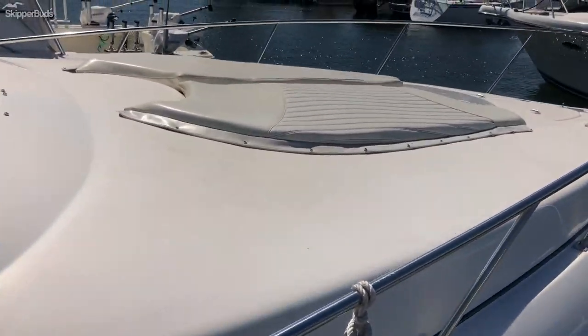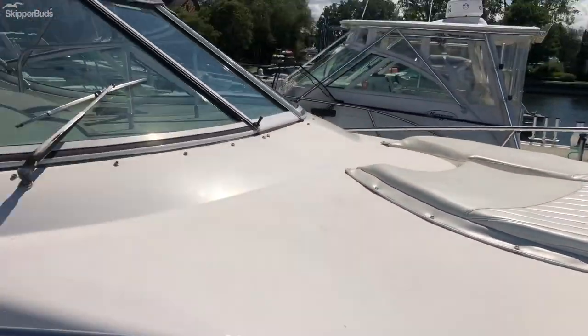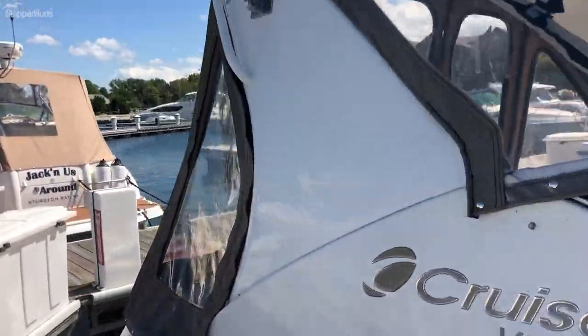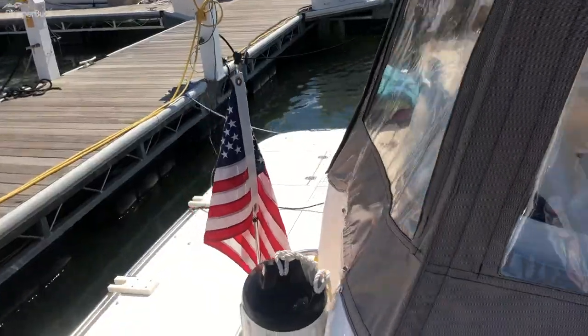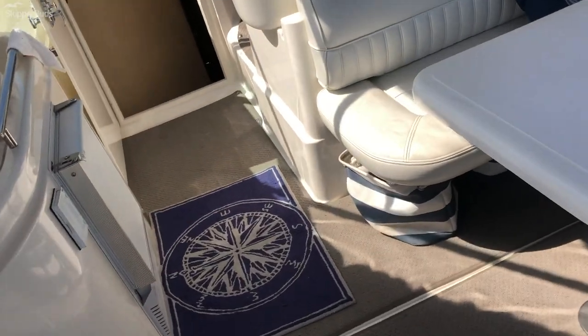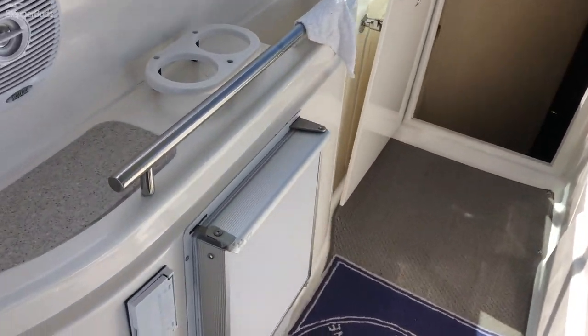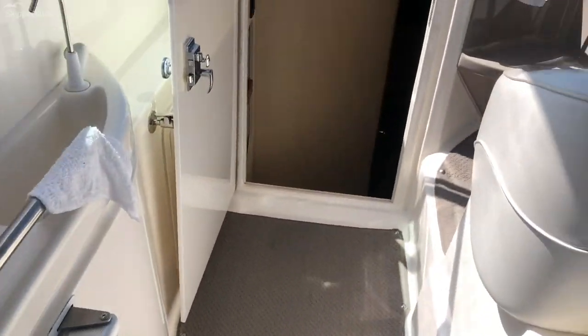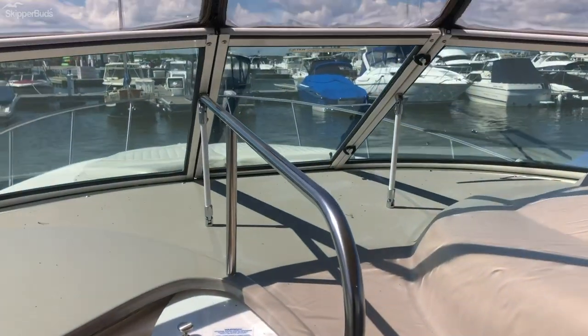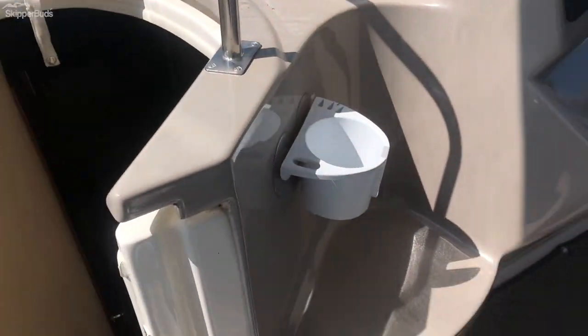Bow sun pads. Canvas and upholstery is in great shape. A cockpit ice maker. A popular feature of this model is the walkthrough windshield, providing safe and easy entry to the bow.